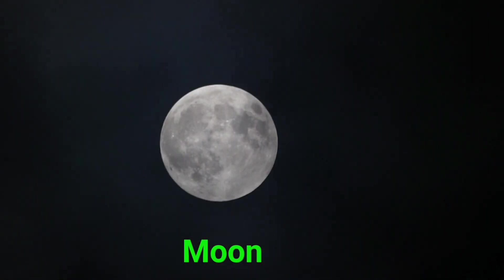This is the moon. The moon is Earth's glowing body in the night sky.